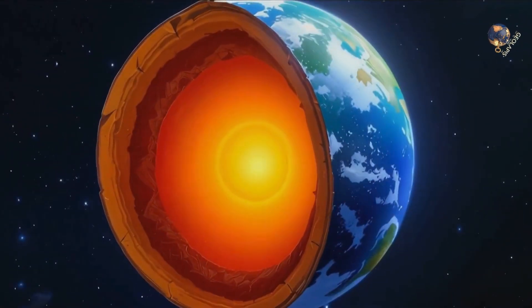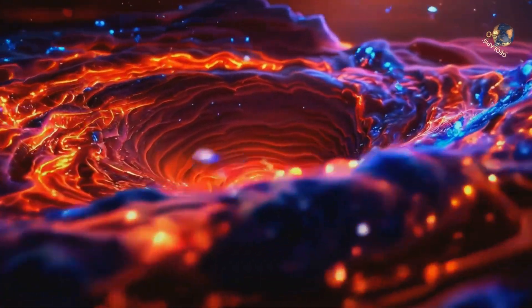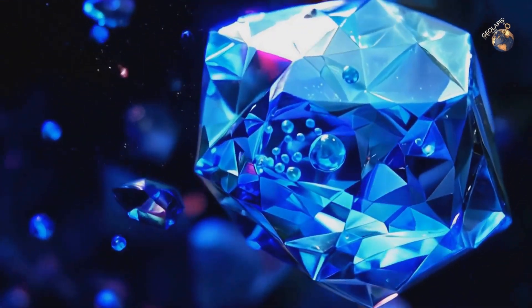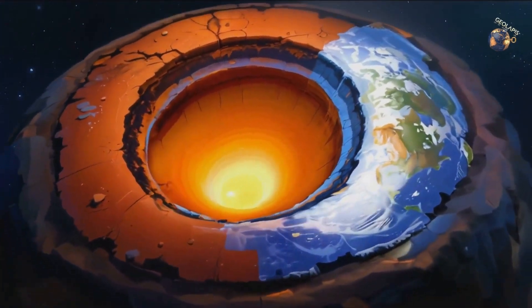Deep beneath Earth's crust, in a layer called the mantle, scientists have discovered vast reservoirs of water locked inside rock. These aren't oceans we can see or swim in — they exist as water molecules trapped in a mineral called ringwoodite, located hundreds of kilometers underground.